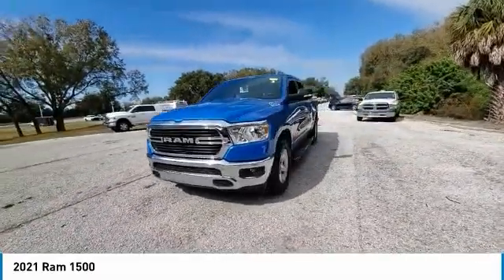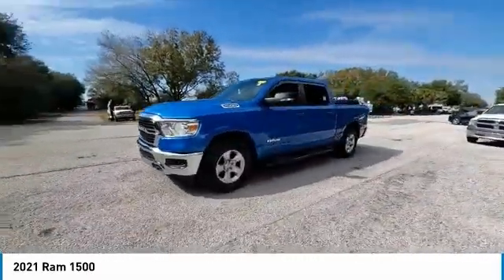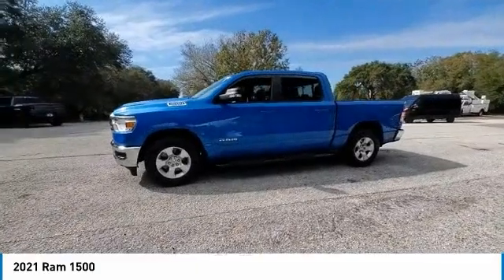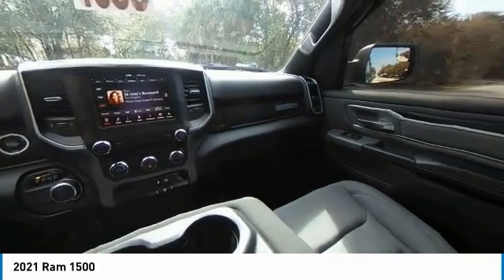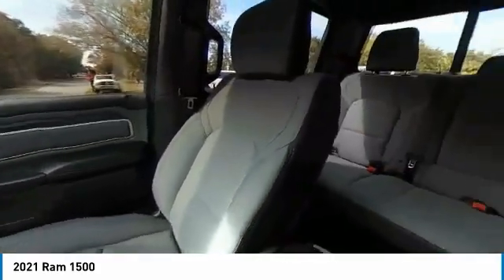Electronic stability control, heated mirrors, alloy wheels, brake assist, traction control, rear step bumper, remote keyless entry, fog lights, front wheel independent suspension, and four-wheel disc brakes.